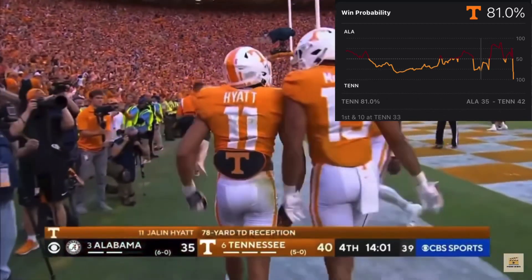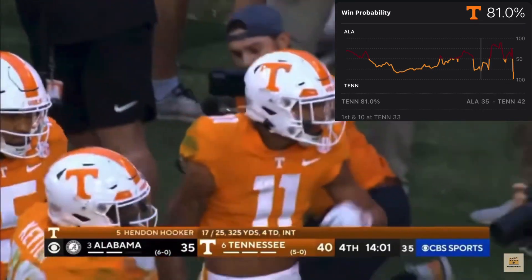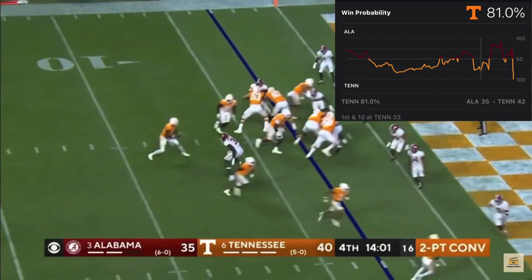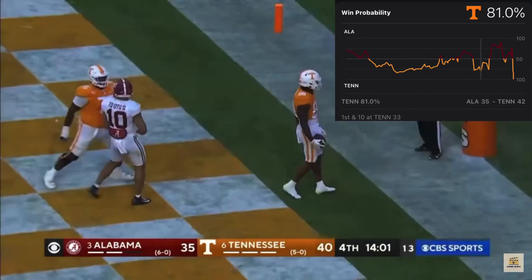The stack receiver gets to the safety and he never slows down. That's Hyatt in motion — it's a shovel pass inside and a walk-in for Preston Phant. Two-point conversion is good!